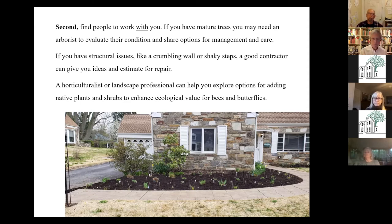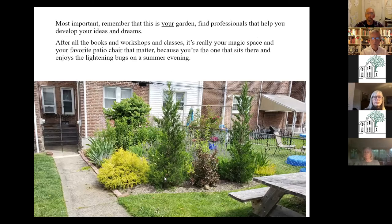When you're ready to do something, a horticulturalist or landscape professional can help you find options. Sometimes folks will do consultations and help you figure out how to do it yourself. Explore all your options before getting too far into something. Most importantly, remember it's your garden.